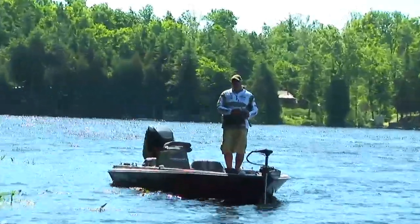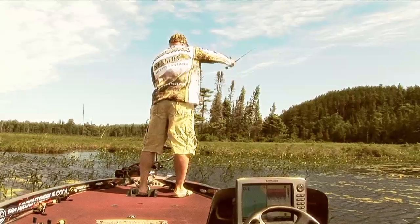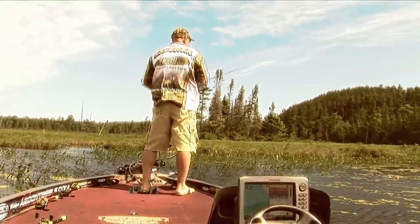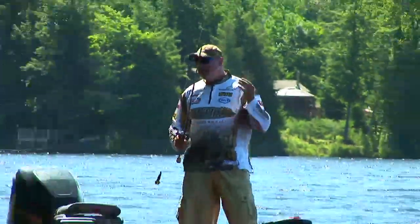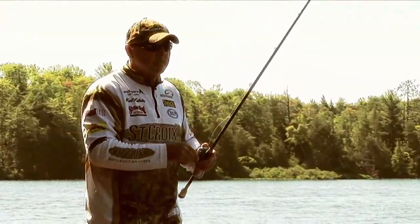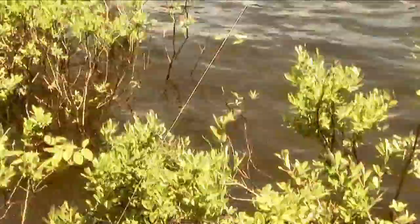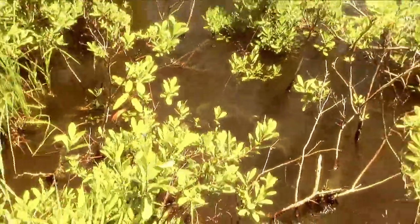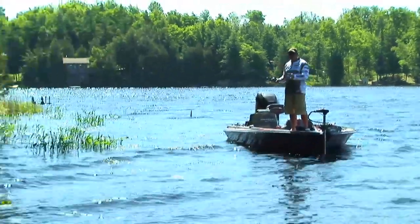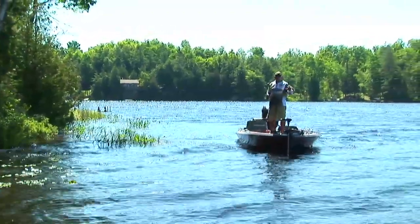Welcome back to Extreme Angler TV. This week, another windy day — Mother Nature likes to throw that curve ball. But it's bass season and I've got to get out. And you know what I'm going to do today? What we all love to do: beat the bank. The shoreline. I'm almost going to fish as close as I can touch with my rod tip.